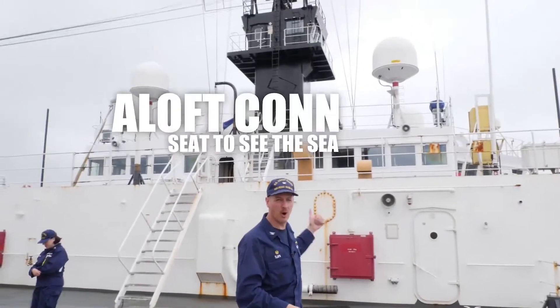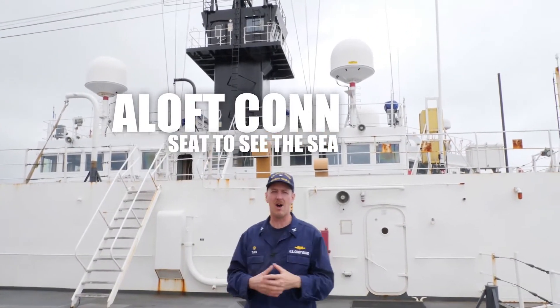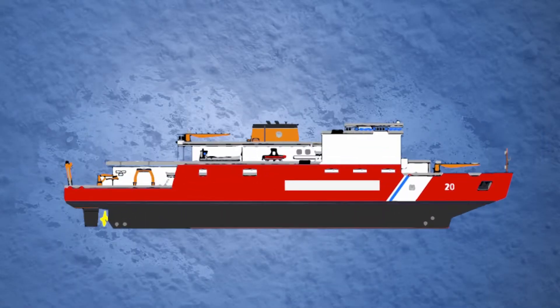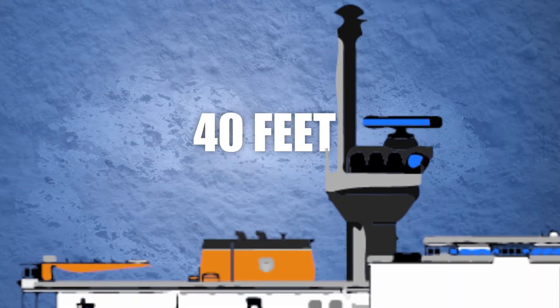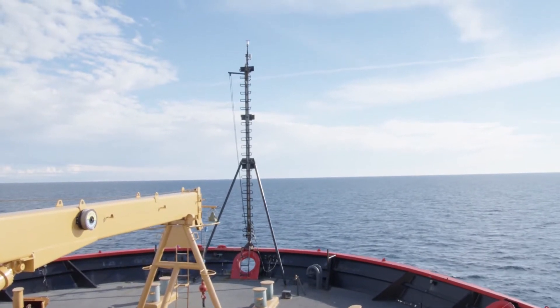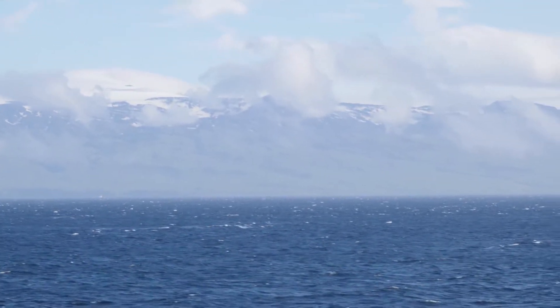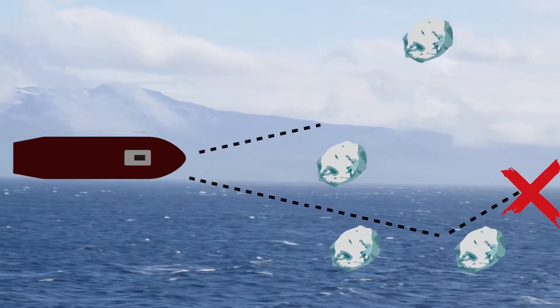We stopped here because one of the other conning stations that is unique to Healey is visible from here. It's called a loft con. That doorway up there opens into what we call a loft con. It gets you another 40 feet high, above the bridge where watchstanders normally are. In the ice, that's important because you can see much farther out. You can check the path of the ship or the course that we're taking and find the path of least resistance.